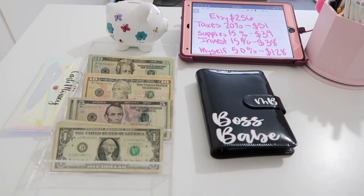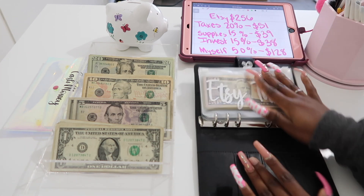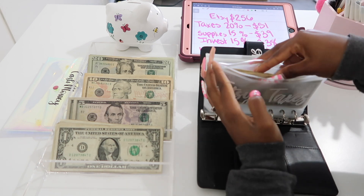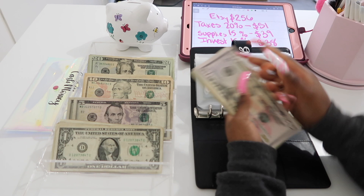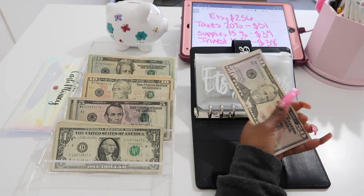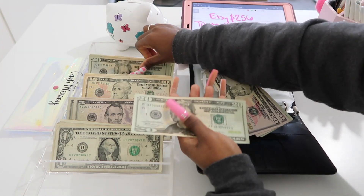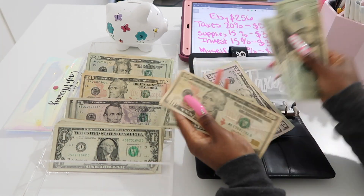I've called my mom twice — she's not feeling good today and she hasn't been answering. If she doesn't call me back by the time I finish these videos, I'm going to pull up on her and see what she has going on. So taxes: 20, 40... 51 dollars is going to go to taxes, which is about 20 percent.